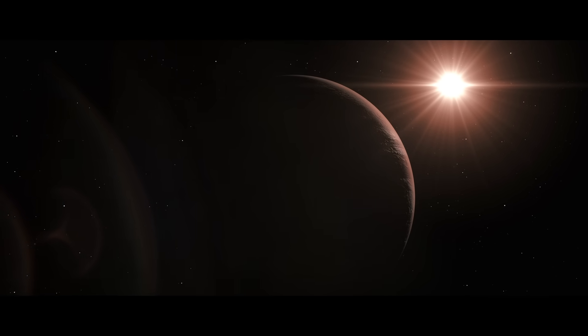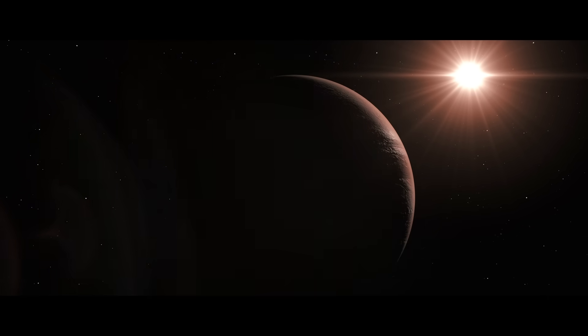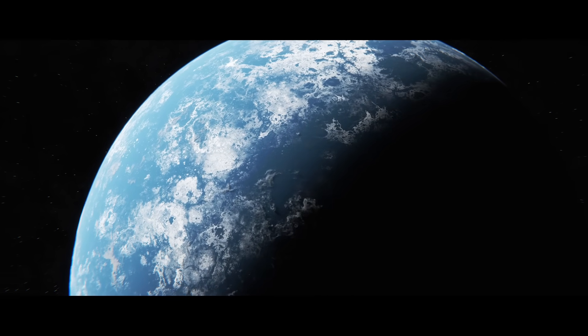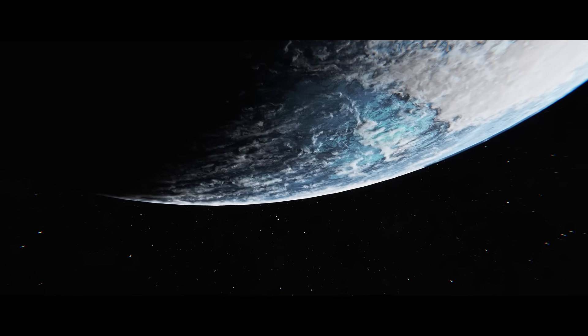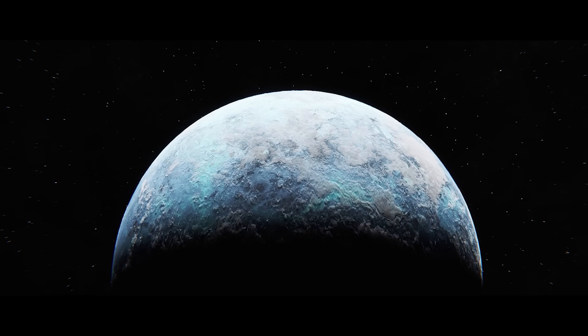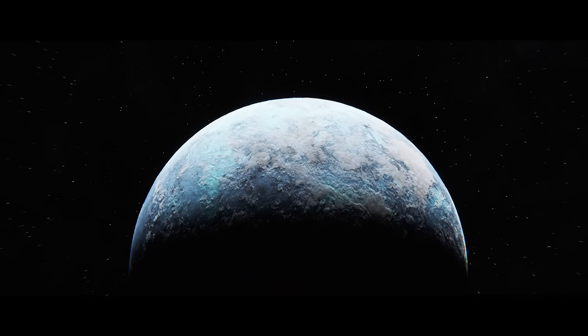But why is the spaceship going to this specific planet, Proxima Centauri B? Because it is the closest habitable planet to Earth, at only 4.24 light-years away. And with its nuclear fusion engines, the Helianthus will reach Proxima Centauri B in 100 years.